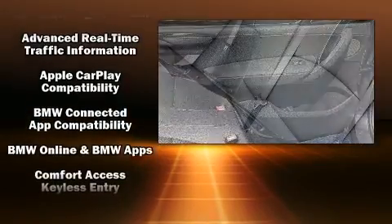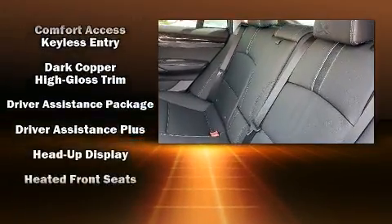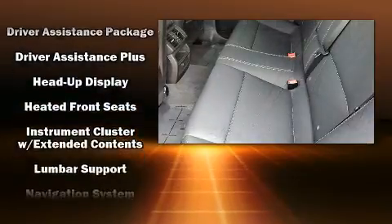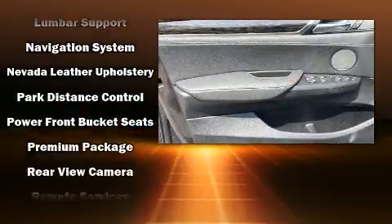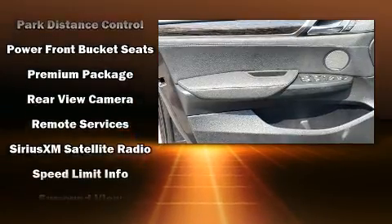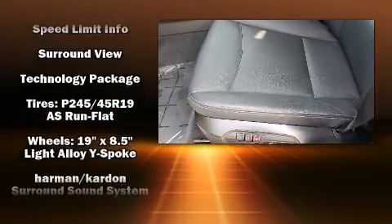Drivers benefit by not having to take their eyes off the road. With high-intensity discharge headlights illuminating your path, you'll always appreciate maximum visibility. Sophisticated all-wheel drive technology maintains a firm grip on the road.